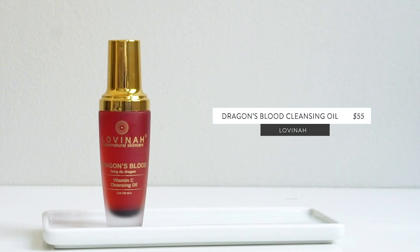One of the most special cleansing formulas I've tried is this one from Lovinah — their Dragon's Blood Vitamin C Cleansing Oil. This is my 'I'm really going to treat and pamper myself' cleanser. It was introduced to me through Boxwalla and I've already repurchased. First things first, this is an emulsifying oil cleanser, which really is the only kind I use, which means it emulsifies and rinses off completely clean.